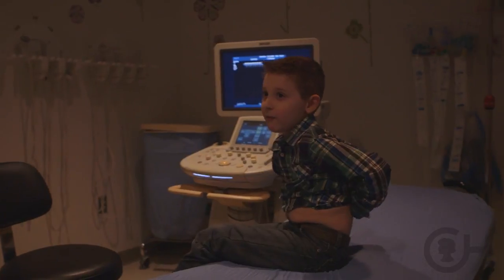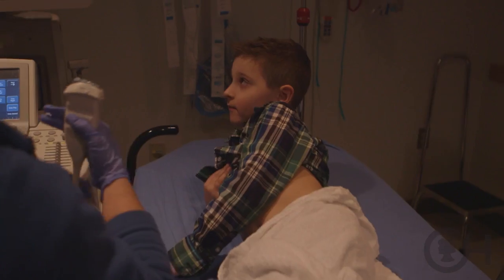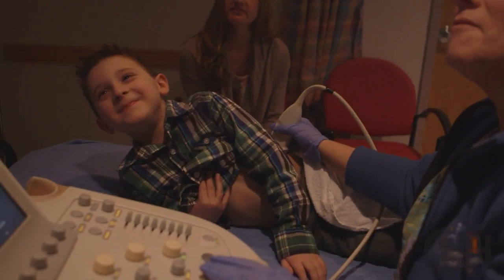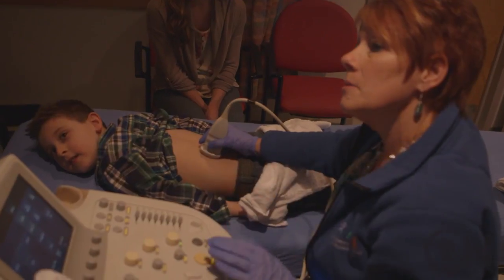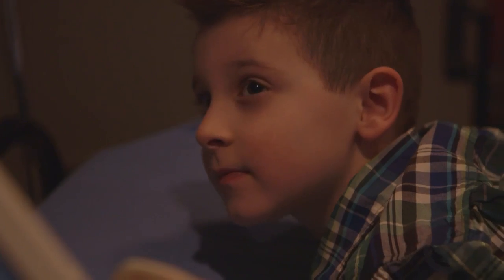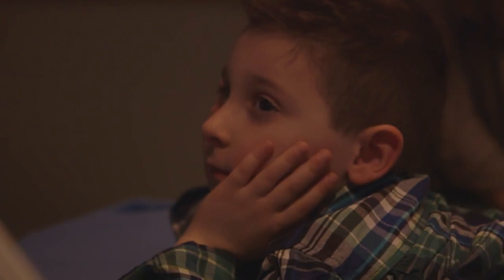We're going to do an ultrasound of you today. We've developed what we call an ultrasound-first pathway, which is using ultrasound as that initial screening modality to see if a stone is indeed present in a child. What's good about ultrasound is that it doesn't have any radiation, so it's very safe and not invasive. It's reduced the exposure to CT scanning, which is a big dose of radiation, by as much as 70 percent in some cases.